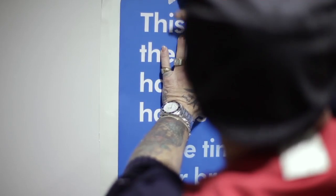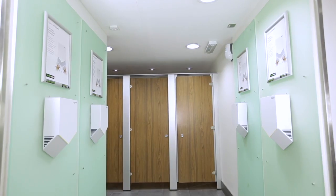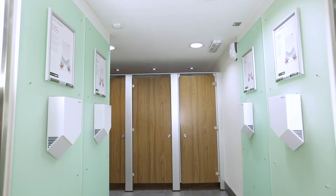With the 10 second hand drying time as opposed to 18 to 20 seconds, we're going to reduce queues at our peak times. Really quick, much quicker, much cleaner. They can go into the washroom and have a fantastic experience knowing they can wash their hands and they'll be dry.